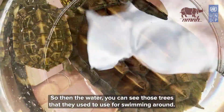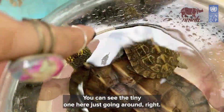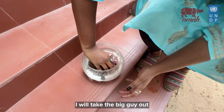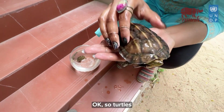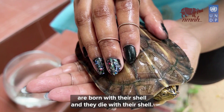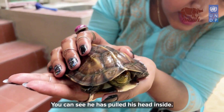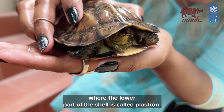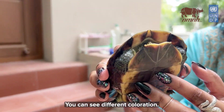You can see the webbed feet that they use for swimming. You can see the tiny one here just going around, and here's the big guy. Turtles are born with their shell and they die with their shell — they cannot come out like they show in the cartoons. You can see he has pulled his head inside. The upper part of the shell is called a carapace, whereas the lower part of the shell is called a plastron. You can see different colorations here.